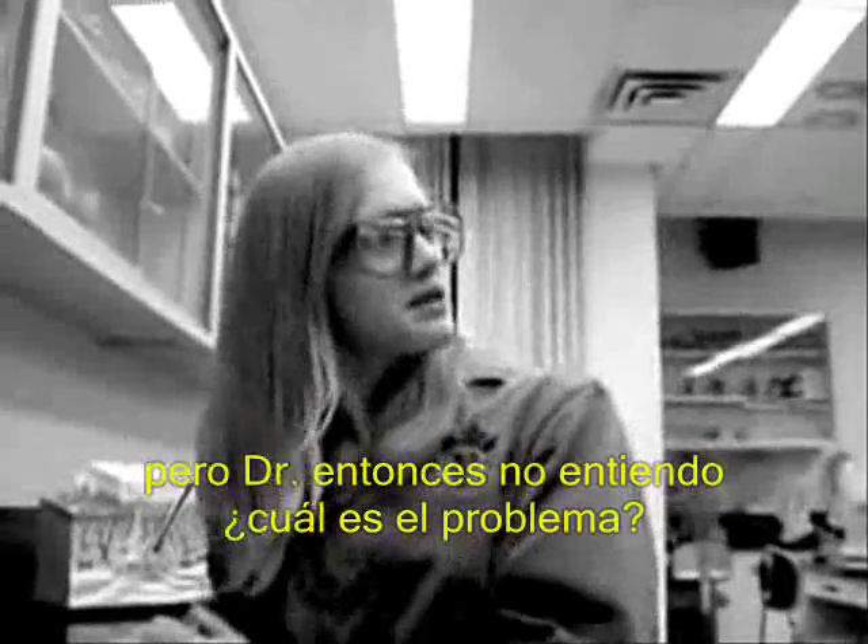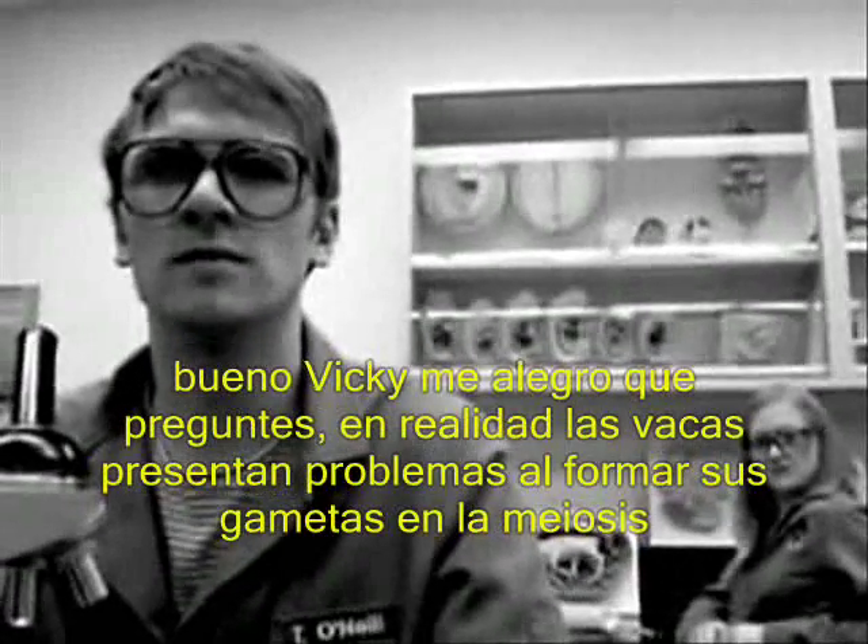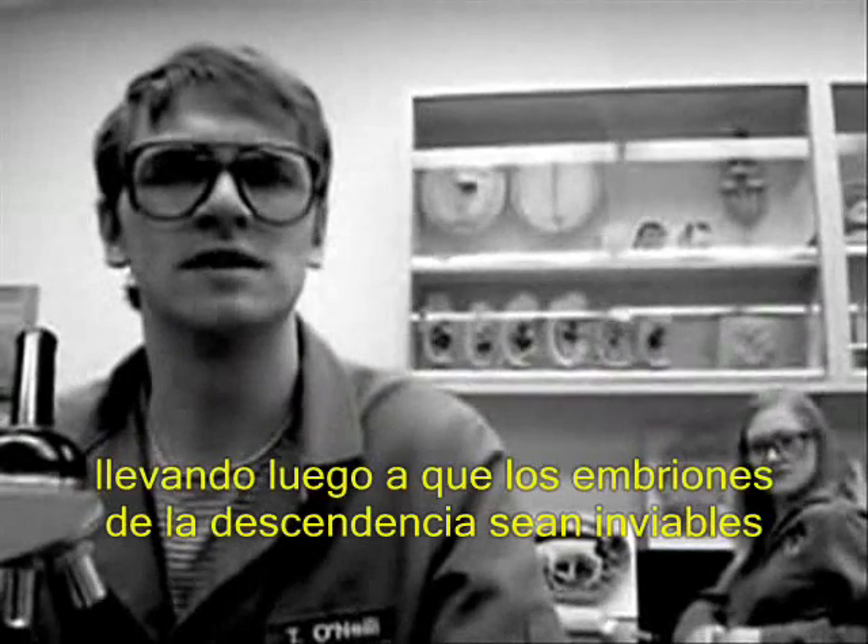But, Doctor, I don't understand what the problem is. Well, Vicki, I'm glad you asked. Translocations interfere with proper segregation of chromosomes during meiosis, leading to unbalanced gametes. But let's investigate what this means further.